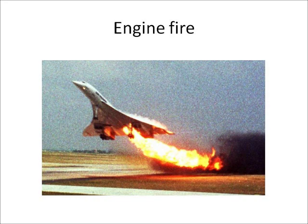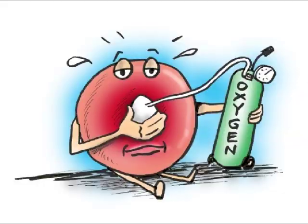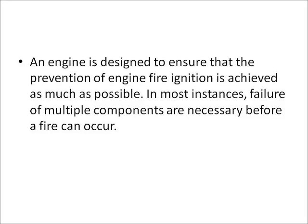Engine fire is often referred to as fire outside the engine but within the nacelle. Fire requires fuel, oxygen, and a source of ignition to occur. An engine is designed to ensure that the prevention of engine fire ignition is achieved as much as possible. In most instances, failure of multiple components are necessary before a fire can occur.